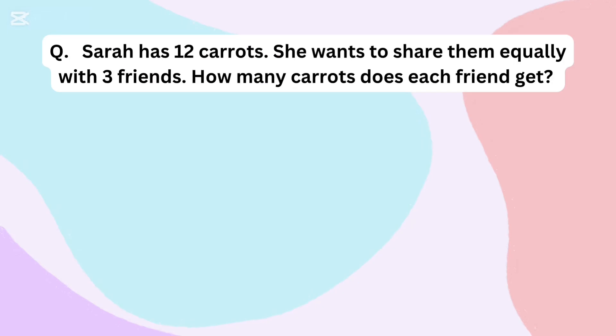Sarah has 12 carrots. She wants to share them equally with 3 friends. How many carrots does each friend get?